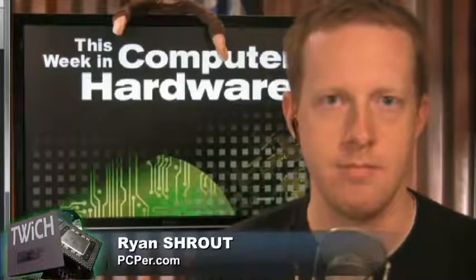Welcome to This Week in Computer Hardware. I'm Patrick Norton, joined as always by the benchmarking man himself, who is actually happily located at home, Mr. Ryan Strout. How are you doing, man? I'm doing pretty good.